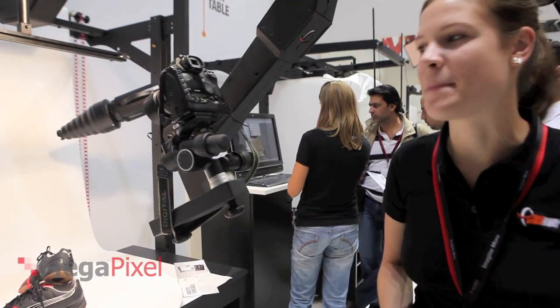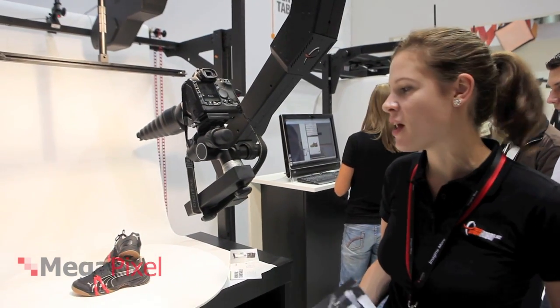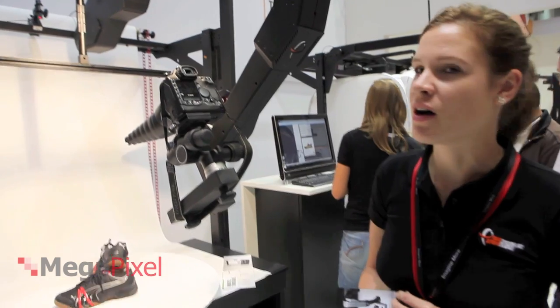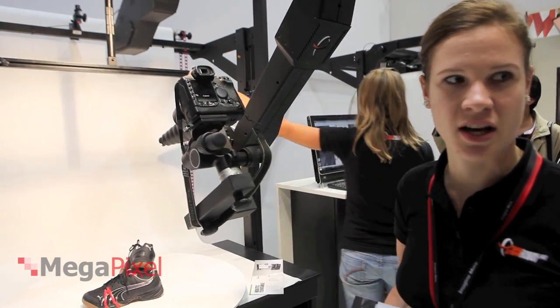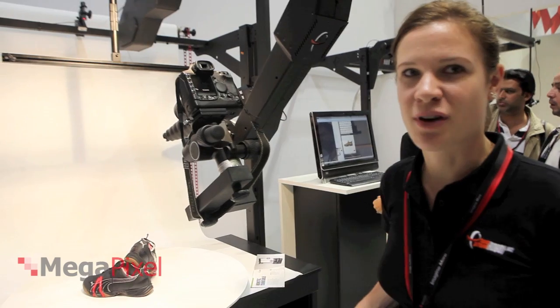Photorobot CZ is manufacturing very special equipment for 3D making. We started about 4 years ago; we were at the last Volokina in 2008 as well, and we introduced these Photorobots.